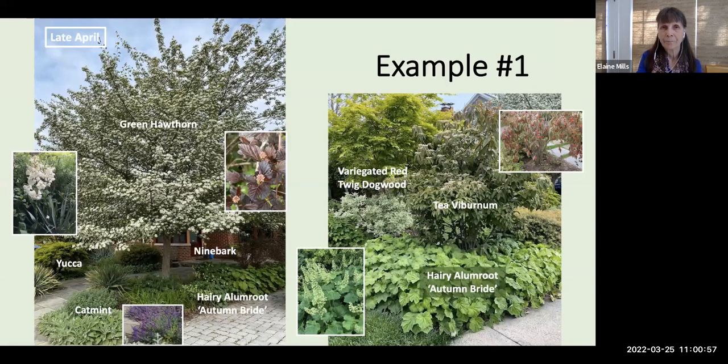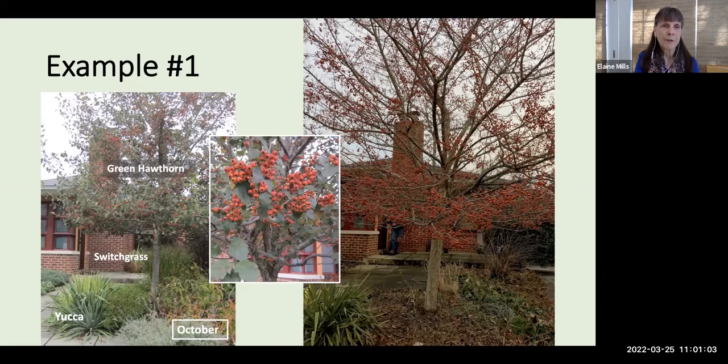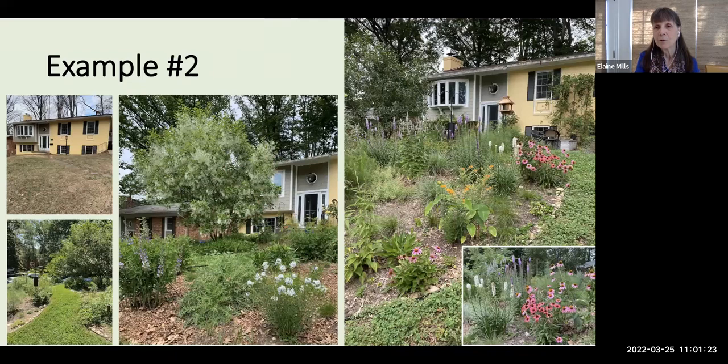Moving into October, you still see a lot of structure in the garden. The hawthorn tree has gone to fruit with these haws, very appealing to wildlife. Switchgrass behind the tree and the yucca continue to give an architectural presence, and those fruits will remain very attractive on into February.